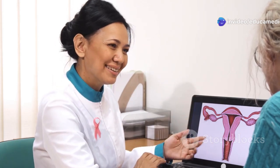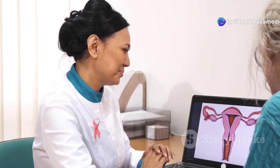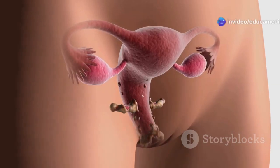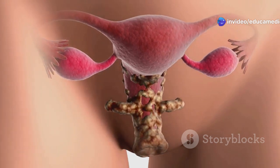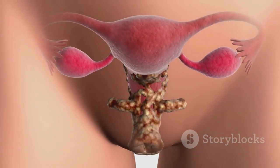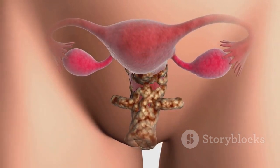The walls of the uterus are thick and muscular, allowing it to expand and contract during childbirth. Attached to the uterus are the fallopian tubes, which are crucial for fertilization. These thin tubes are where an egg travels after leaving the ovary, moving toward the uterus — and this is where fertilization by a sperm cell typically occurs.